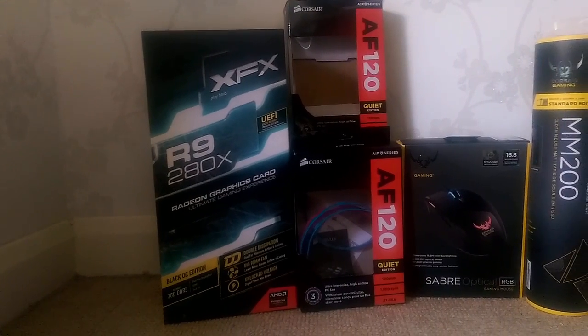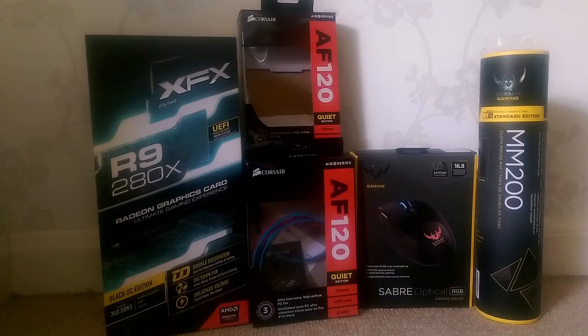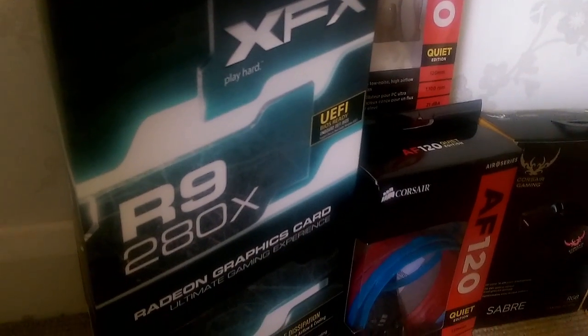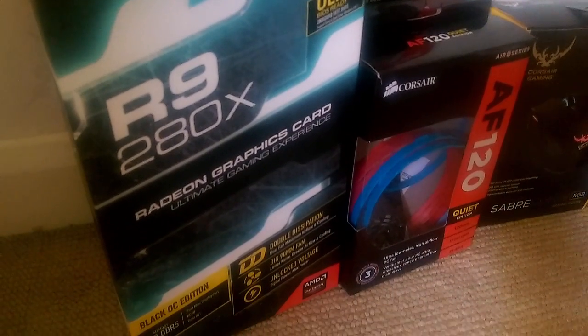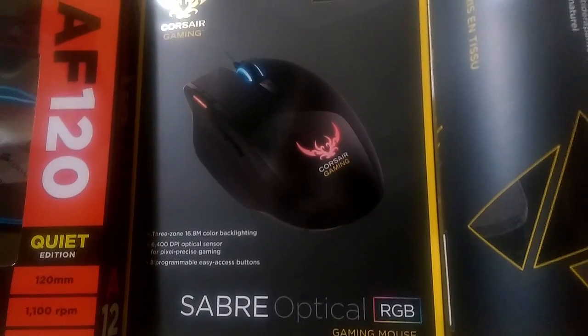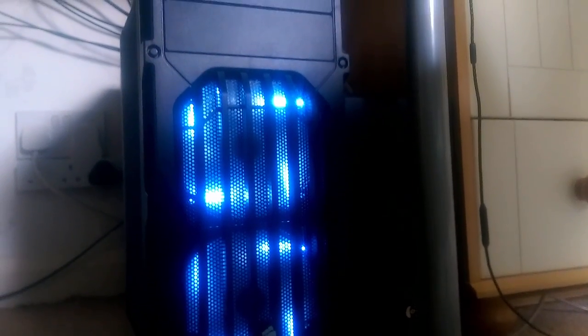In the background I'll do some pans and pictures of how my computer's looking right now, showing the bits and bobs I've got inside it. I have got a new mouse, keyboard, and mouse mat as well, but I'm not going to show you the actual products until I do my room tour slash gaming setup video, which will probably be in the next couple of weeks.